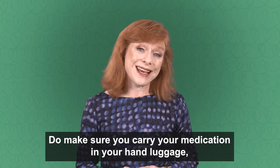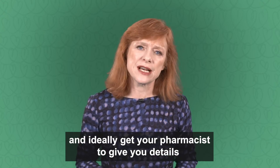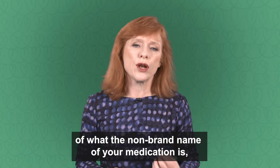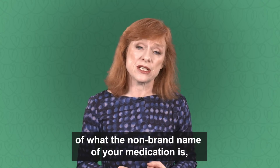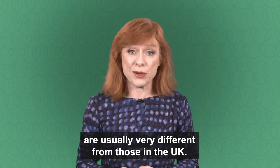Do make sure you carry your medication in your hand luggage, and ideally get your pharmacist to give you details of what the non-brand name of your medication is, because names of medication in the US are usually very different from those in the UK.